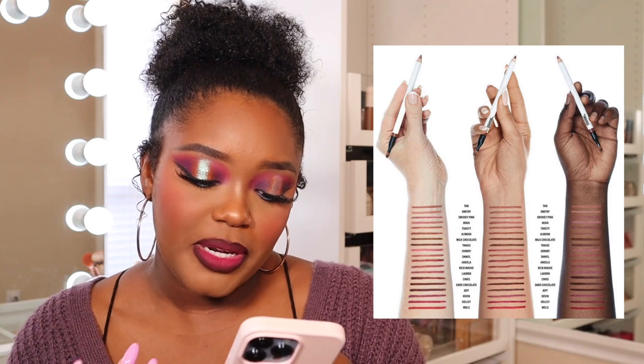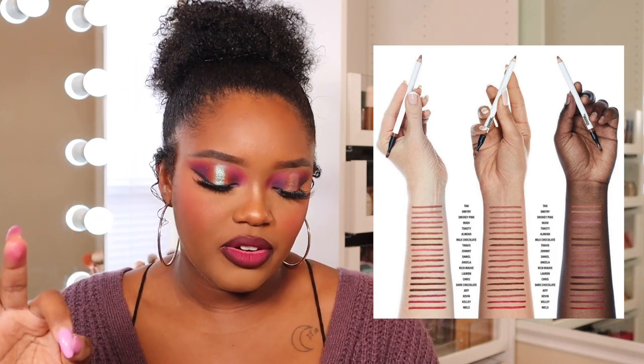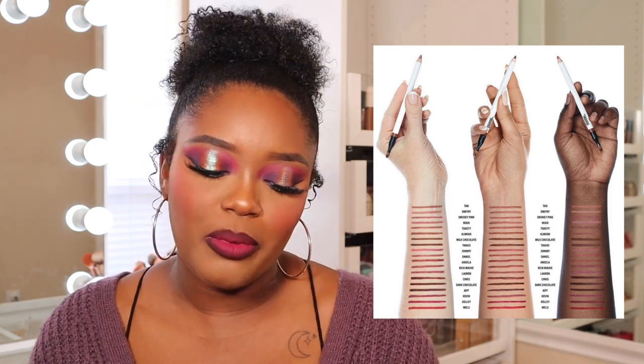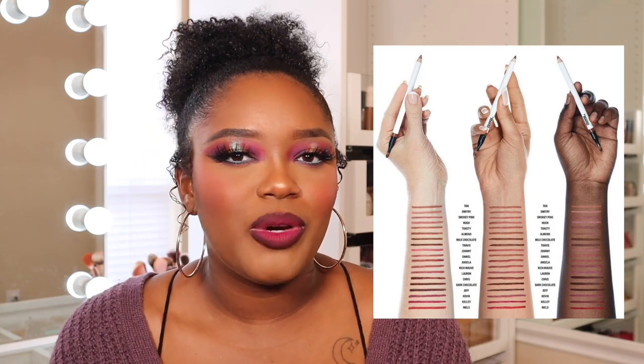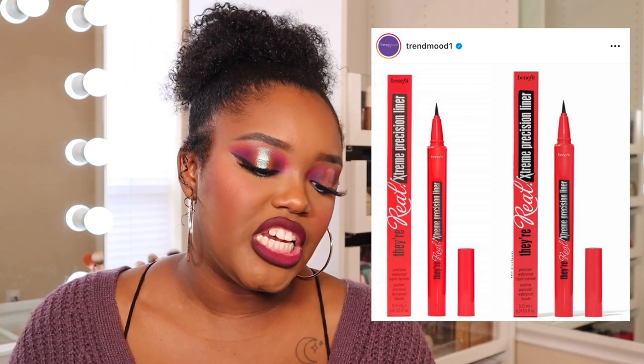Makeup by Mario added new shades to his lip liners, which I love. My favorite shade is Jeff, but he added some others — I really want to try Dark Chocolate, which is like a shade down from Jeff. There are other new shades too and I'm just happy he expanded this line. Hopefully this is available during the Sephora sale — I went to check but didn't see it yet, so I'm hoping it'll be available in time.